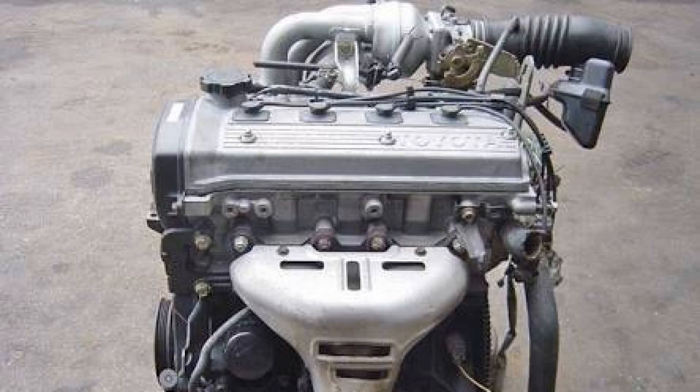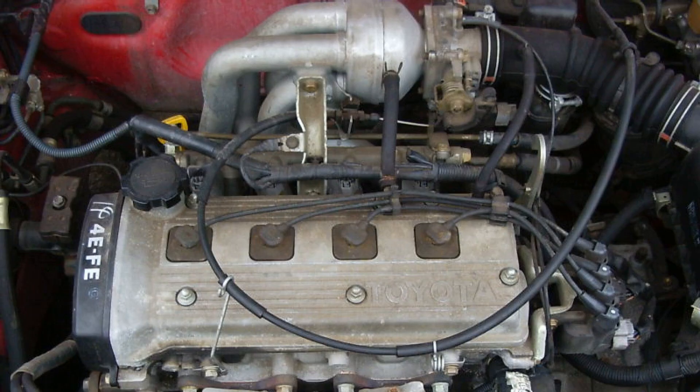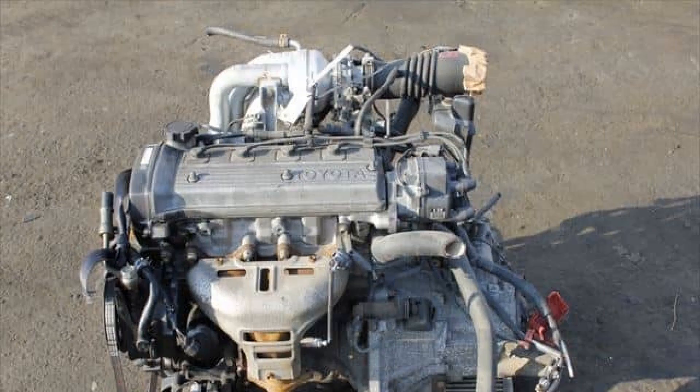Maintenance of the motor is quite simple. The service interval is 10,000 kilometres of mileage, at which the engine oil and oil filter are replaced. To increase the resource of use, it is recommended to reduce the service interval to 8,000–8,500 kilometres. In conclusion, the 4E-FE engine is a power unit that is widely spread on vehicles produced by Toyota. Maintenance and repair can be carried out with your own hands.